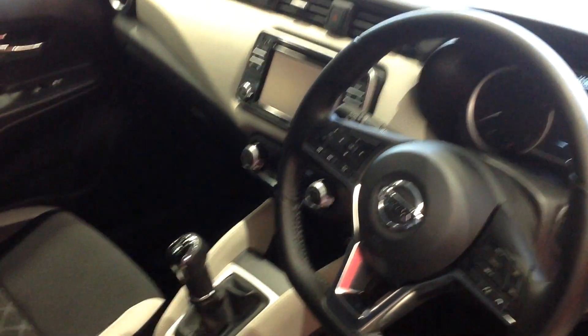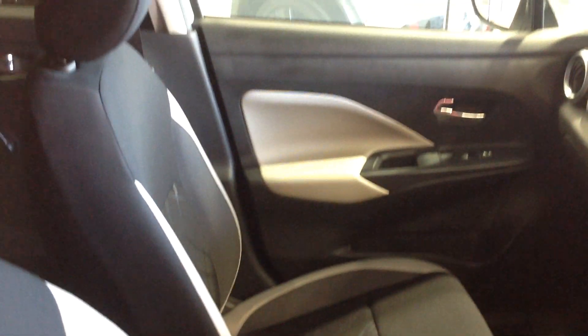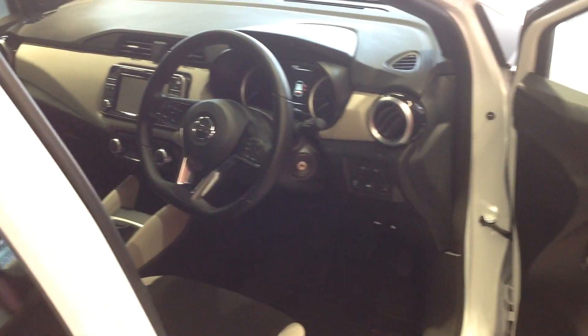I'm now just going to open up the back seats for you to show you those — and again, as you would expect it to be for a demonstrator vehicle, all nice and clean.